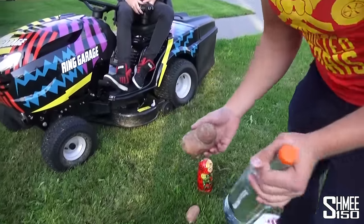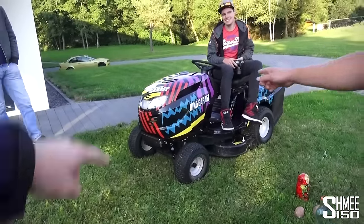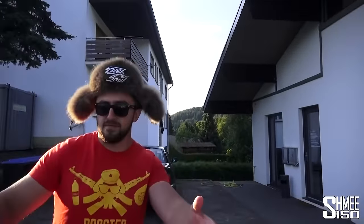Boris has brought a surprise - he hands over a screwdriver as 'part one.' Then for the big surprise, Shmi has to close his eyes. Boris unveils a 'Shmi Garage' sign - a custom logo sign for Shmi to put up on the wall of Ring Garage. Shmi is genuinely surprised and loves it. Boris says he really didn't know about it beforehand - it wasn't staged. They plan to put it up on the wall so that cars parked behind the window will sit right under the Shmi sign.